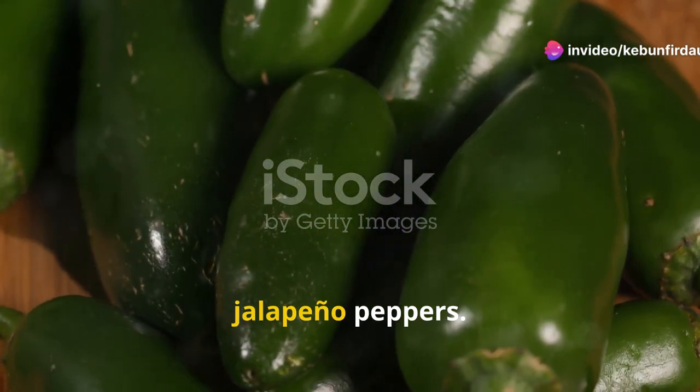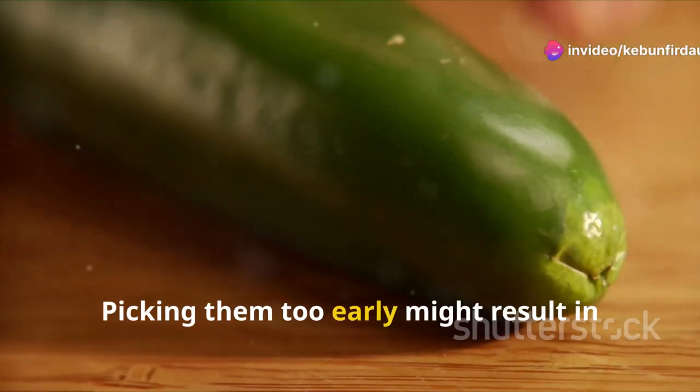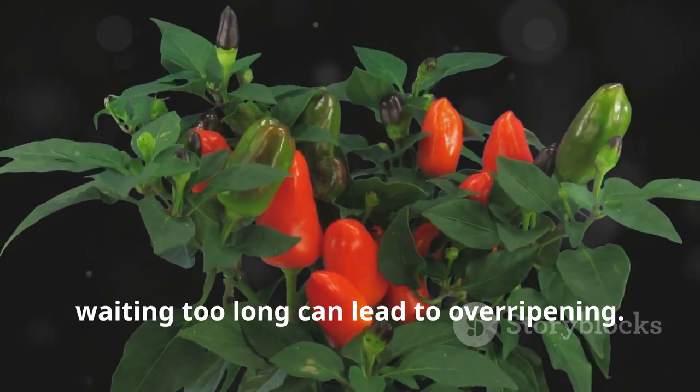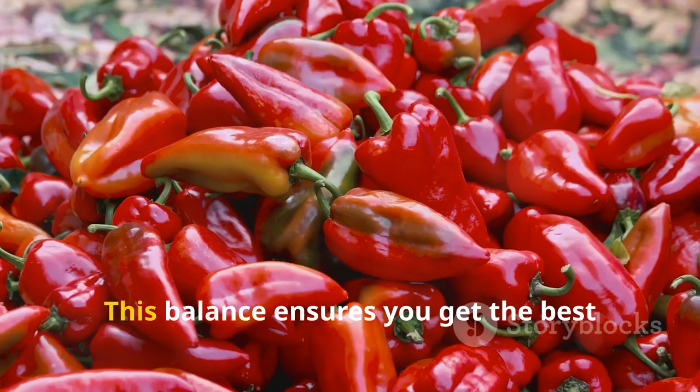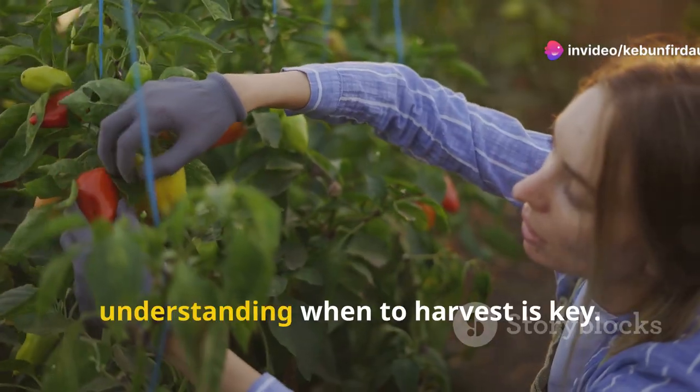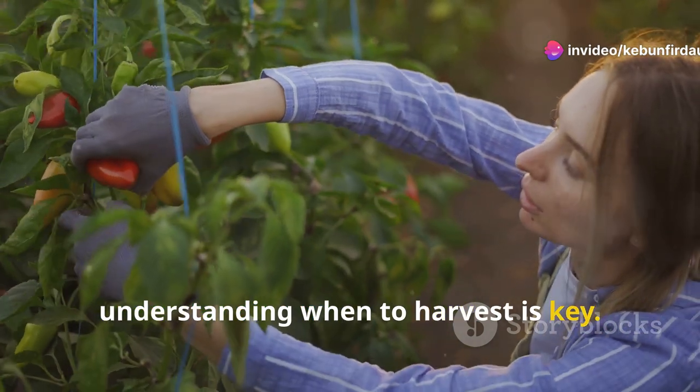Timing is crucial when harvesting jalapeno peppers. Picking them too early might result in less flavor. On the other hand, waiting too long can lead to over-ripening. This balance ensures you get the best taste and texture. Therefore, understanding when to harvest is key.